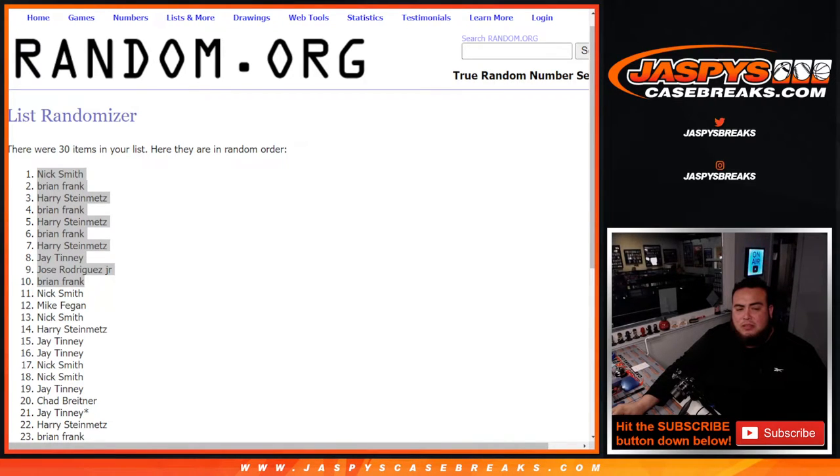Let me paste your names in here. This was Mosaic 190 — appreciate you guys. Next one's in the store at JazbeesCaseBreaks.com. There we go.